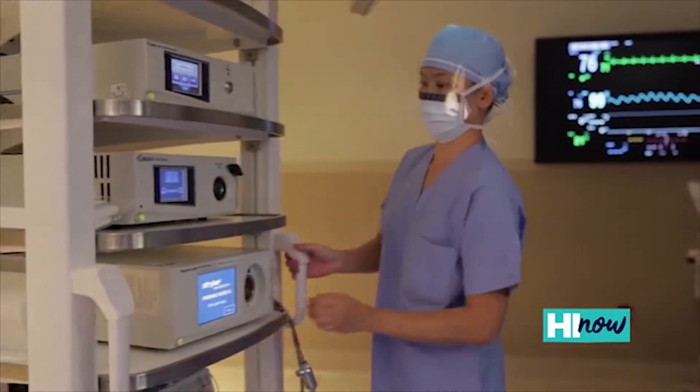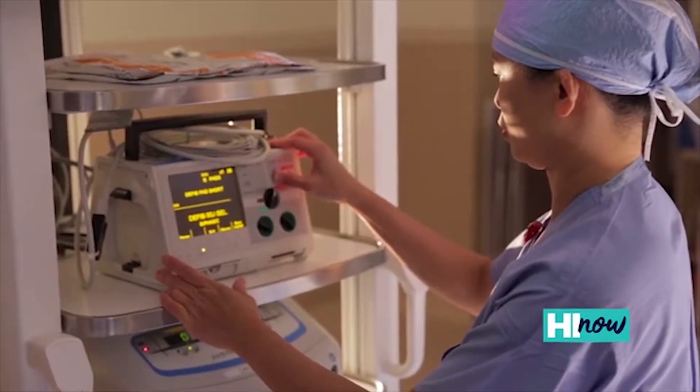Sometimes that can be just more mammogram pictures, sometimes that'll be an ultrasound. Usually it's just part of your breast that looks a little bit different than the other part, and we just want to make sure it's nothing.